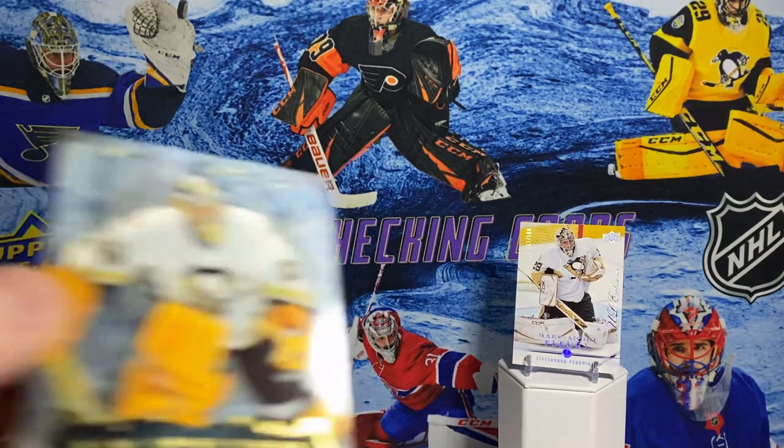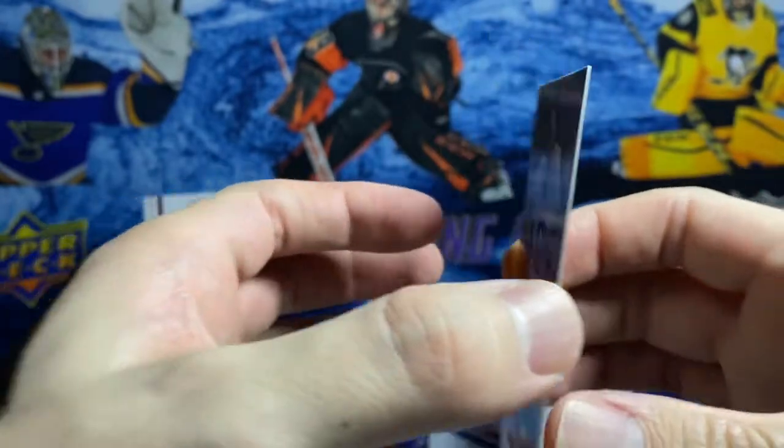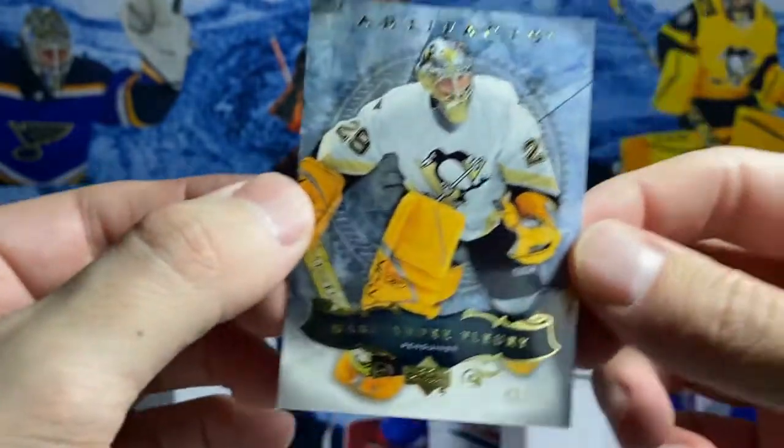Next is a card that just came in the other day. This is from 2006-2007 Artifacts, third year in the league, numbered out of 50.